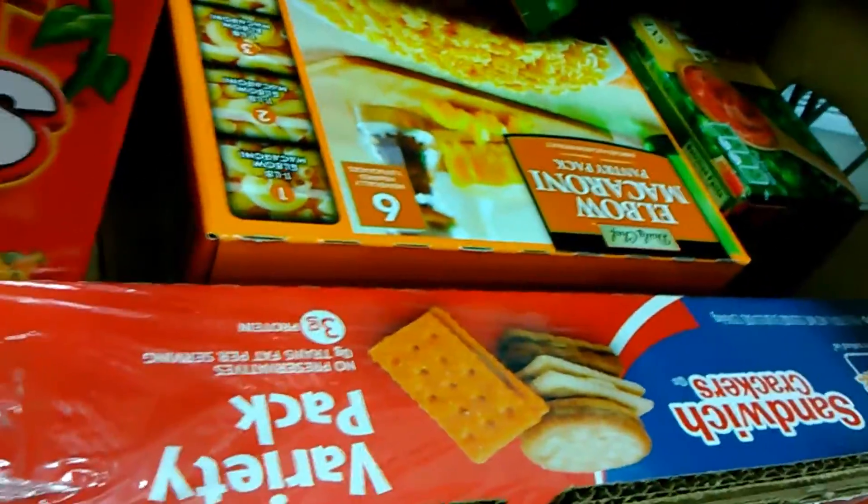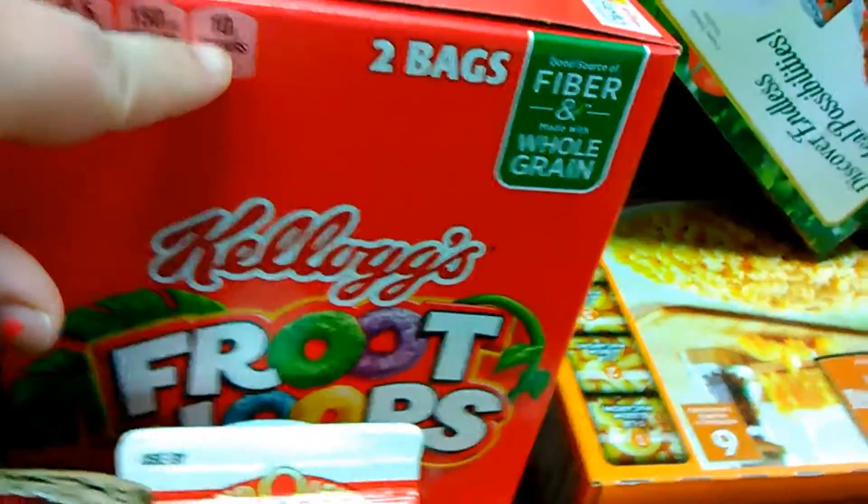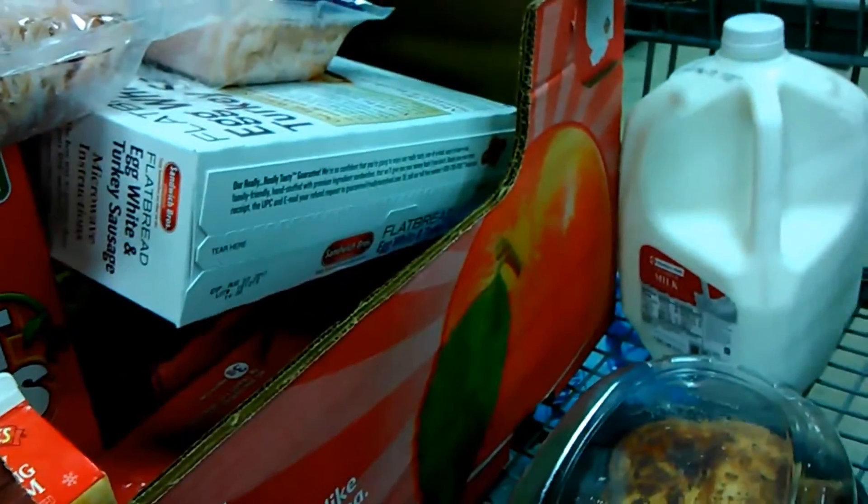I got a variety pack of crackers, some heavy whipping cream, and a big thing of Froot Loops. And then on the bottom we have some Big Red and a pack of 40 waters. And that is what I got — it's just a small little haul, just a few things that we needed in bulk.